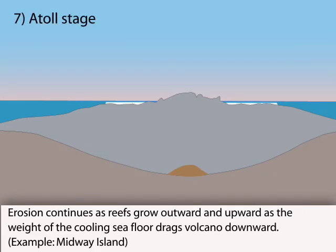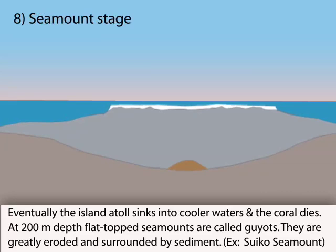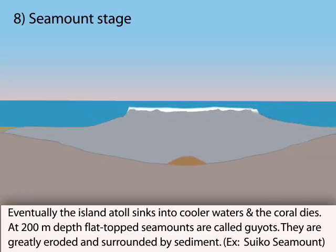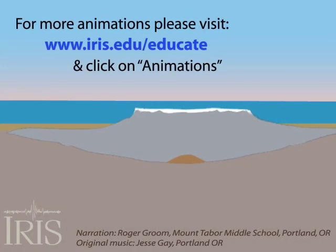Eventually, continued erosion plus the increasing weight of the cooling seafloor result in the creation of extensive reefs atop the atoll. As the island moves further from the buoyant effect of the hotspot, it continues to sink, pulling the coral reefs too deep for corals to grow.